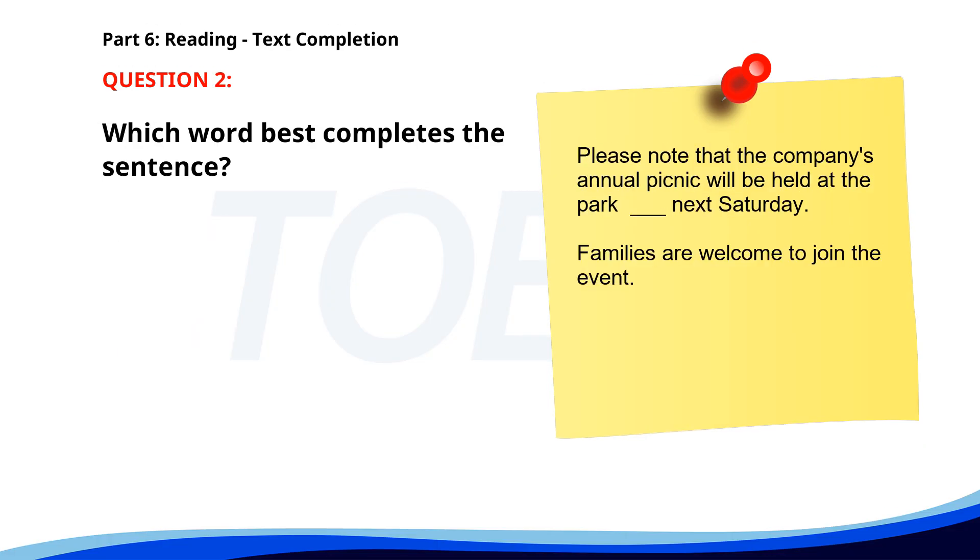Number two. Please note that the company's annual picnic will be held at the park ___ next Saturday. Families are welcome to join the event. A. In. B. On. C. At. D. By. The correct answer is B. On.